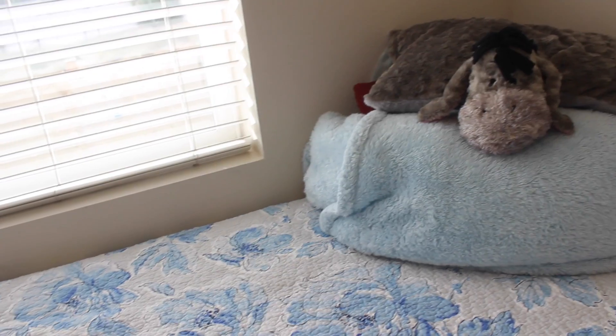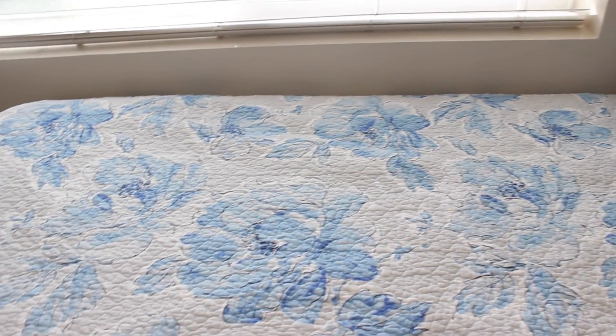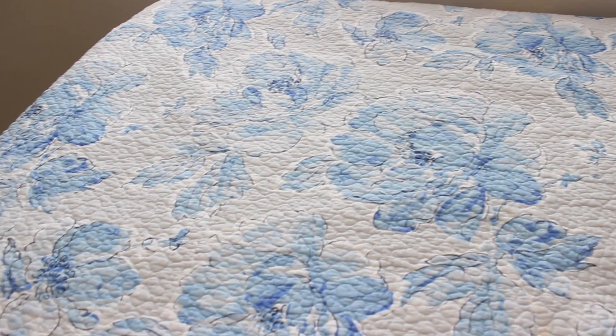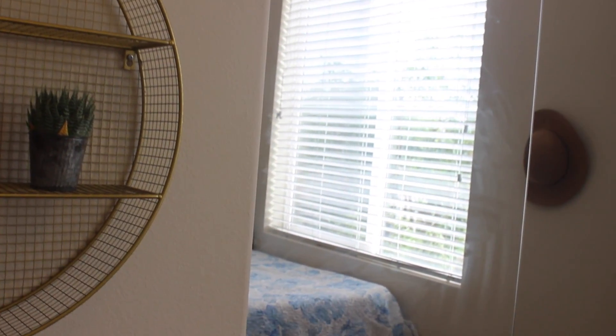Next to my frames — which I've been meaning to put pictures in — is my bed. My bedspread is just from HomeGoods, and I don't have any pillows there, but again, girl's got to do what she's got to do on a budget. The hat on the command hook next to my closet is just to spruce it up a bit.